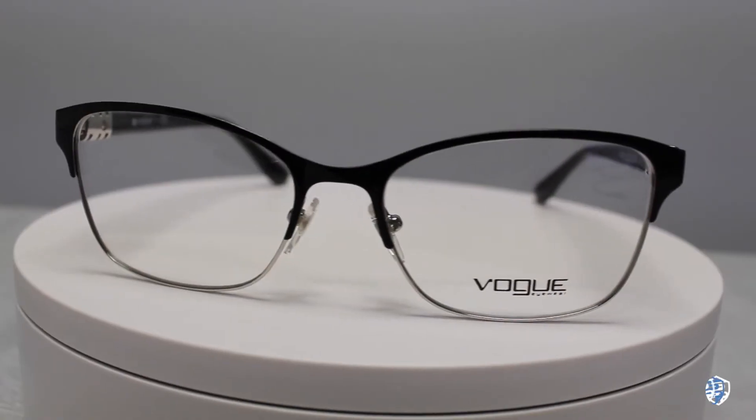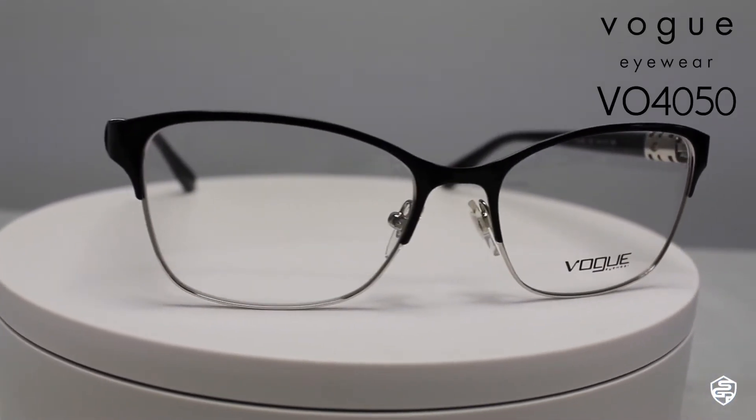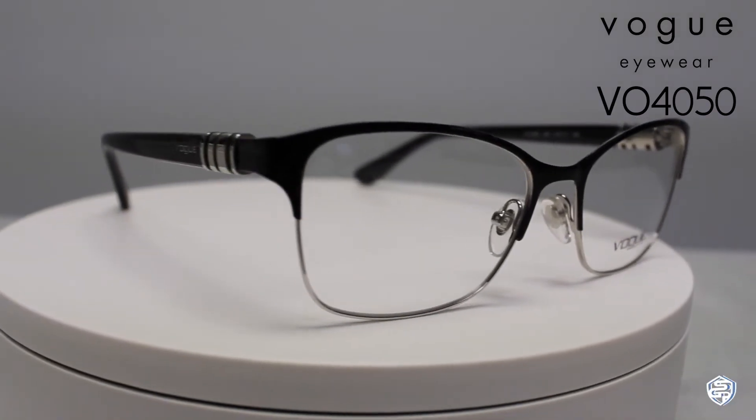These are the VO4050. The modern rectangular frame shape has a frame width of 123 millimeters, and I really like this sort of almost half rim tapered shape on the bottom — it makes it look really cool and classy.